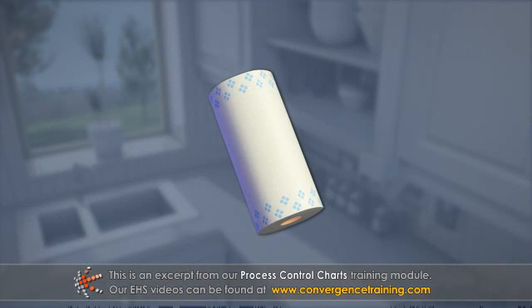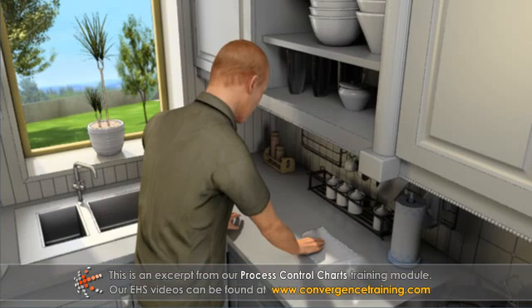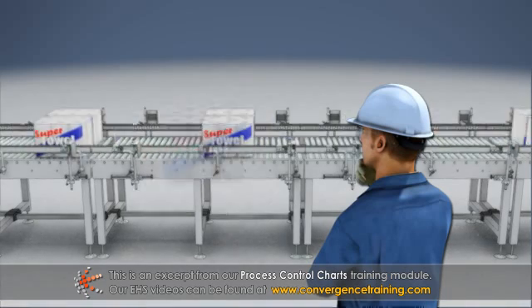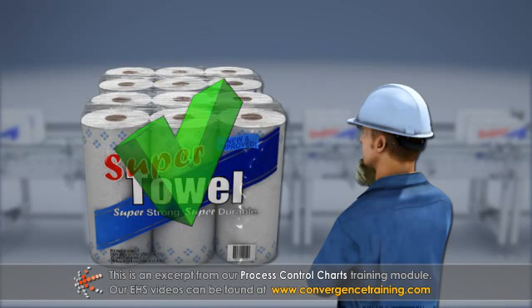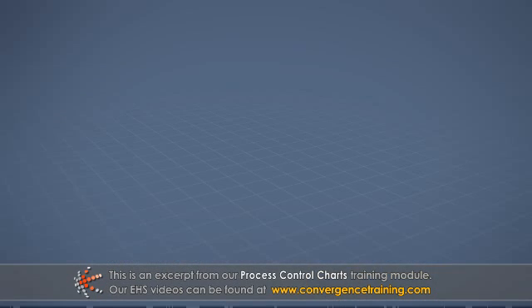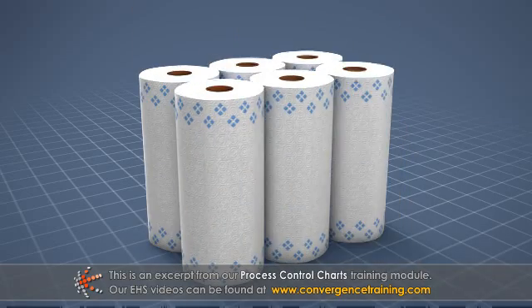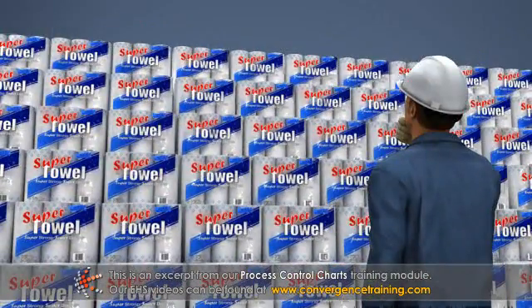Producing consistent products is important because customers want to know what to expect from the products they purchase. One way to ensure consistency is to inspect every product after it is made and either reject or accept it. In many cases, 100% inspection is not efficient due to the variety, complexity, or the volume of products being produced.